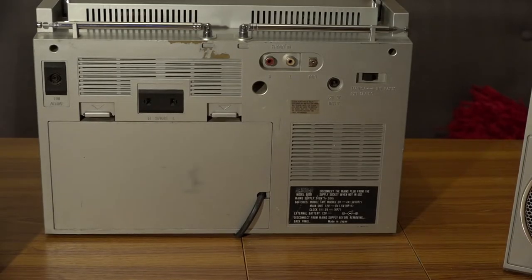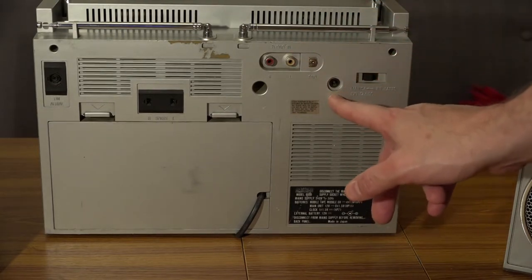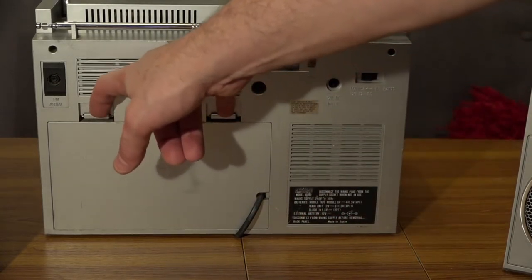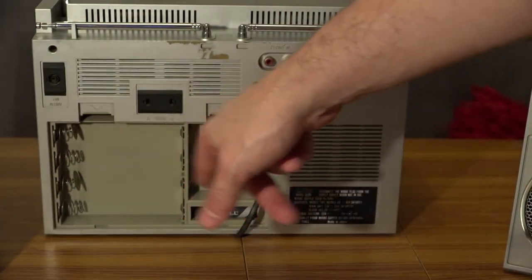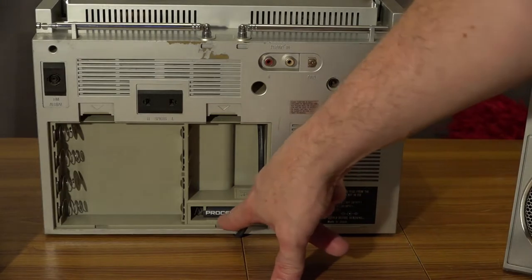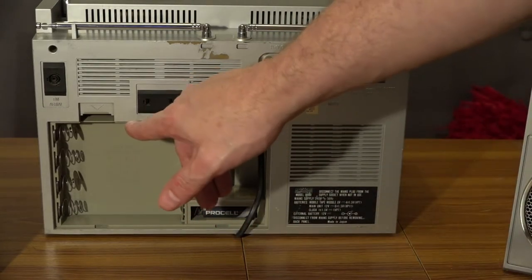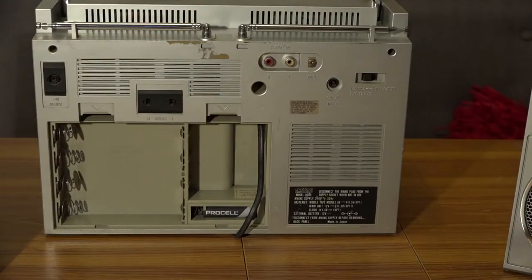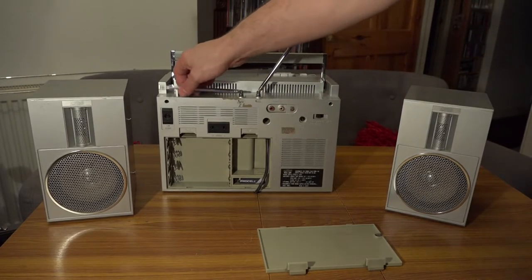Looking at the back of the system, there's an external 12-volt input, so this could be run on something like a car battery or a cigarette lighter adapter. There's a mains or internal battery switch. Opening the battery compartment, you need a hefty amount of batteries to keep this unit going, though there's also a 1.5-volt cell just for the clock. There are speaker-out left and right sockets with fly cables to the speakers for separation, or you could plug in a different set of speakers. There's also an external FM aerial socket, a phono input, and the standard telescopic aerials.